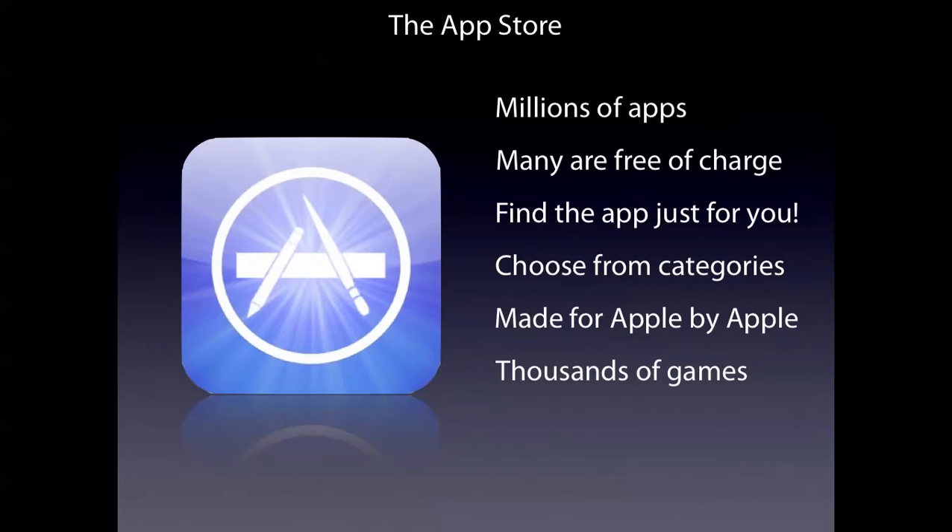Thousands of games just for you, like Angry Birds and Fruit Ninja. Get OS X Lion there for $30 this month when it's going to be released.